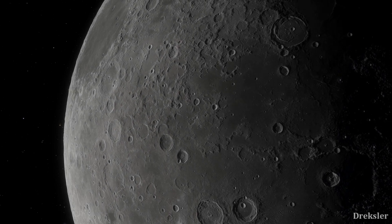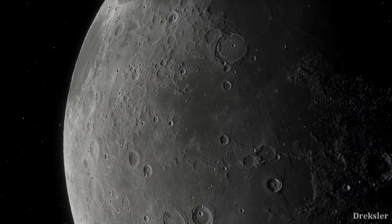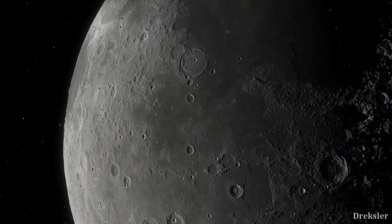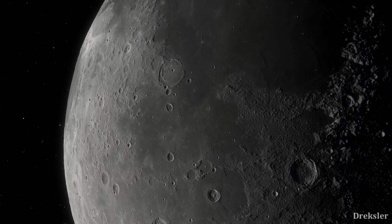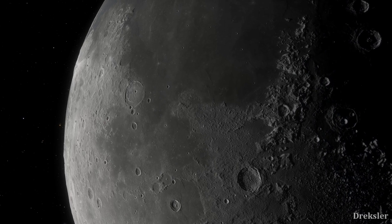Moving forward into the future, for hundreds of millions of years there won't be much of a difference. The Moon will just continue gathering new craters and moving away from the Earth. Possibly some small-scale volcanic activity will also happen again.